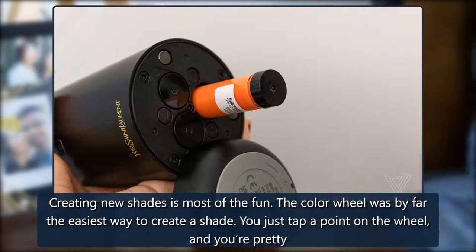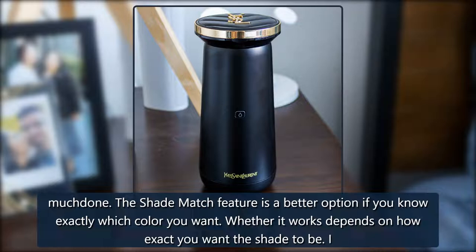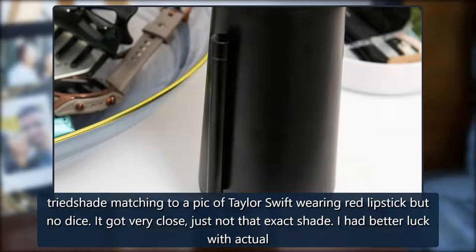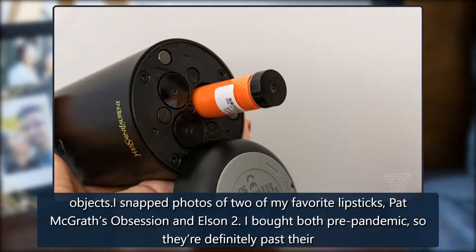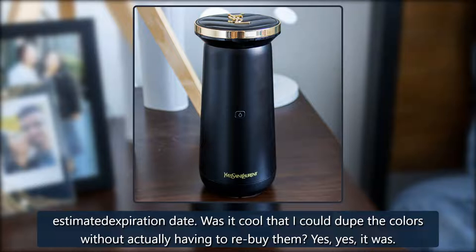Creating new shades is most of the fun. The color wheel was by far the easiest way — you just tap a point on the wheel and you're pretty much done. The shade match feature is a better option if you know exactly which color you want, though whether it works depends on how exact you want the shade to be. I tried shade matching to a pic of Taylor Swift wearing red lipstick, but no dice — it got very close, just not that exact shade. I had better luck with actual objects: I snapped photos of two of my favorite lipsticks, Pat McGrath's Obsession and Elson 2, which I bought pre-pandemic. It was cool that I could dupe the colors without having to re-buy them.